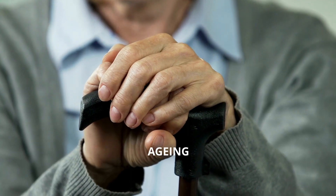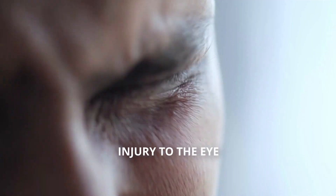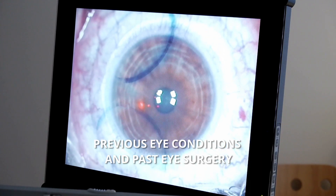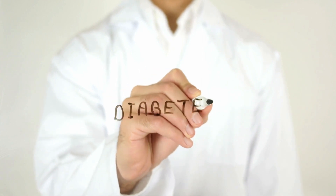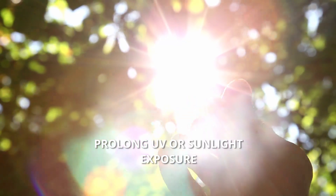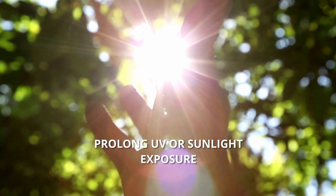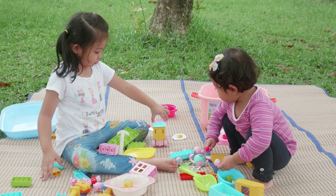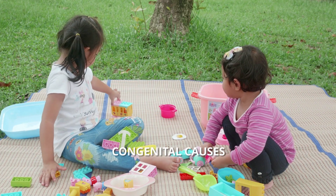The most common cause of cataract is aging. Other causes and risk factors include injury to the eye, previous eye conditions and past eye surgery, other medical conditions like diabetes, long-term usage of medications like steroids, prolonged UV or sunlight exposure, smoking, and occasionally in young children, you can get cataract too due to congenital causes.